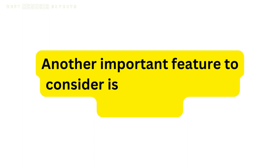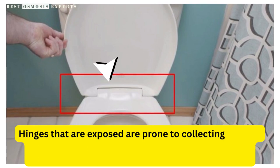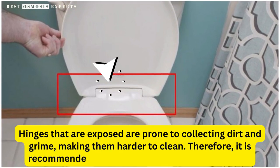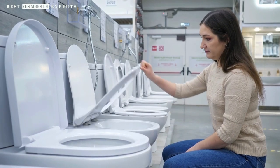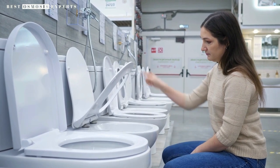Another important feature to consider is the hinges of the toilet seat. Hinges that are exposed are prone to collecting dirt and grime, making them harder to clean. Therefore, it is recommended to choose a seat with hidden hinges. Hidden hinges not only make cleaning easier, but they also provide a sleek and modern look to your bathroom.